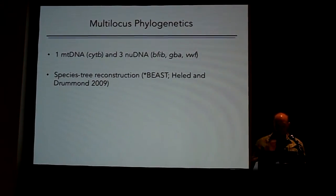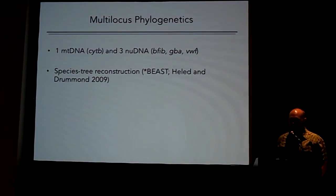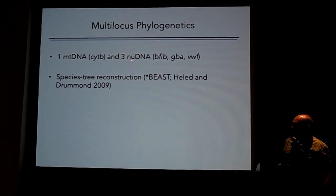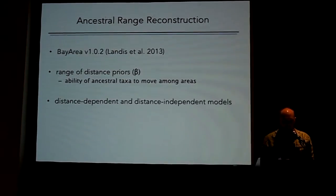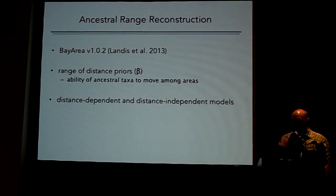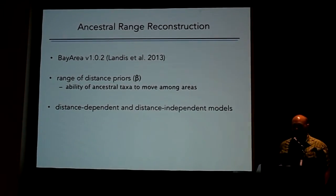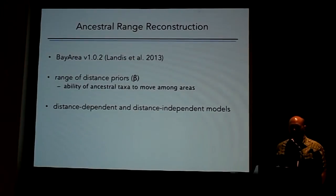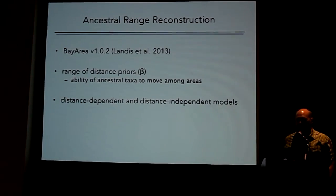More specifically, we used multi-locus methods with four loci — one mitochondrial and three nuclear loci. We used species tree methods implemented in StarBEAST. For ancestral range reconstructions we used BayArea, written by Michael Landis — a Bayesian program that allows inference of ancestral ranges over many geographic areas.